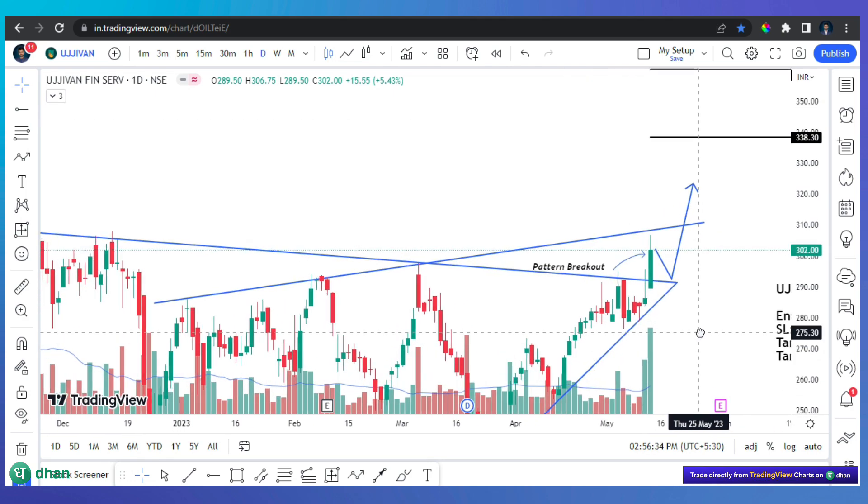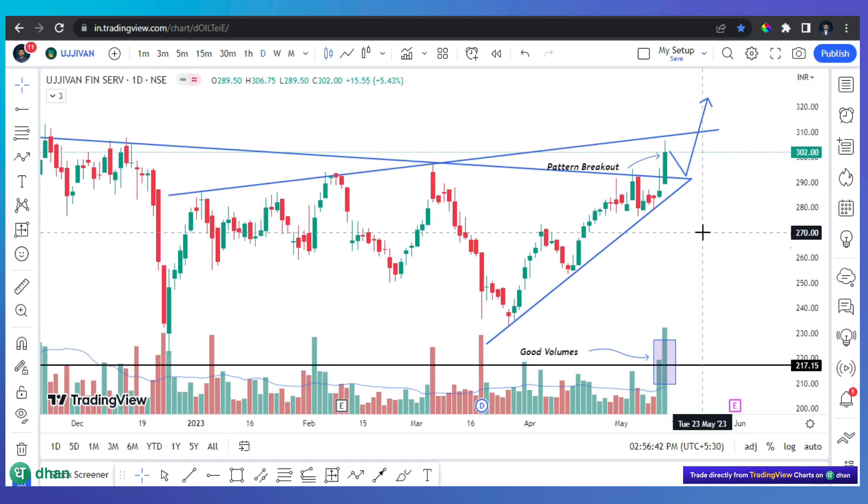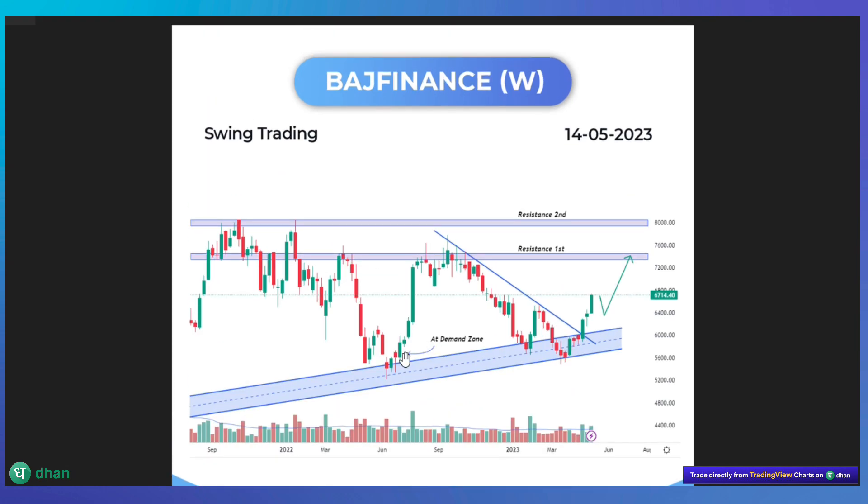The second stock is Bajaj Finance, which is also from our previous list, because it is a large cap stock with still very good potential in the coming time. If Nifty performs well, Bajaj Finance should move too. On the weekly time frame, the price has come to a demand zone. There was a good rally from this area before, so a similar up-move is possible here.